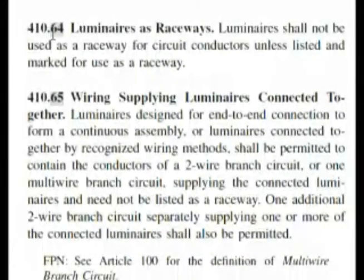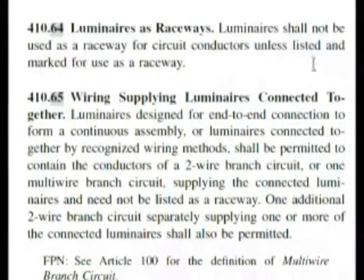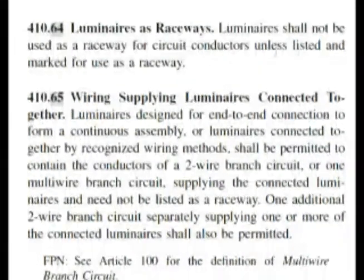Here we are at 410.64, luminaires as raceways. Luminaires shall not be used as a raceway for circuit conductors unless listed and marked for use as a raceway. That's almost word for word of the question, which means answer A, true, is the correct answer for our exam.